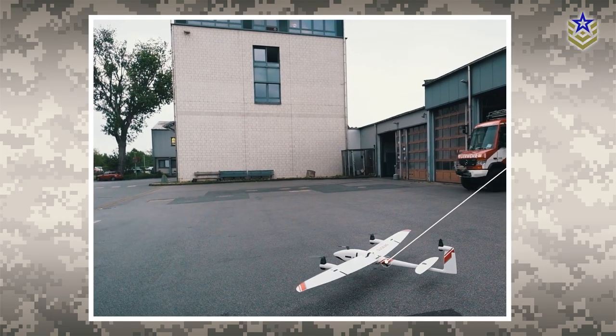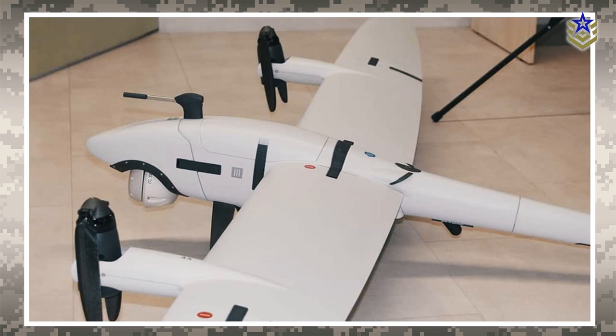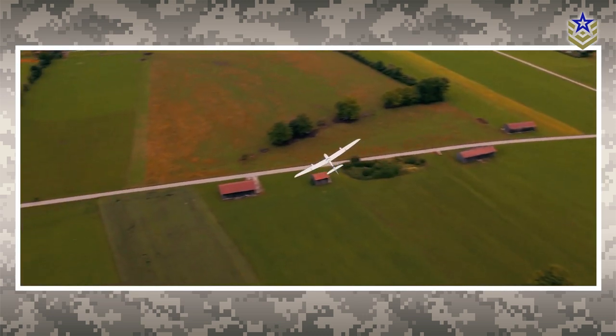The Vector UAV initiates flight through vertical take-off, utilizing lift propellers located on its wings. Once airborne, the three electric motors swivel forward, transitioning the Vector into conventional forward flight.